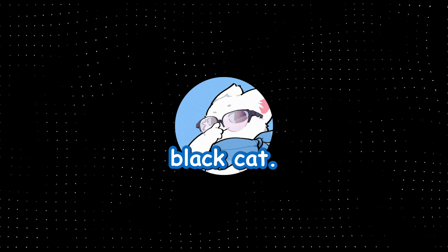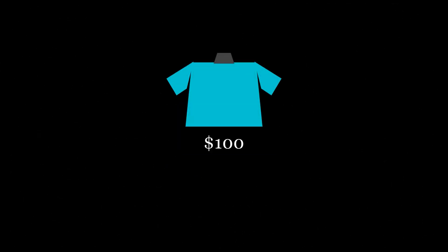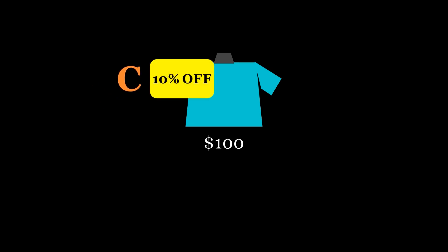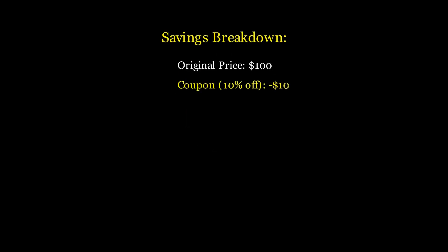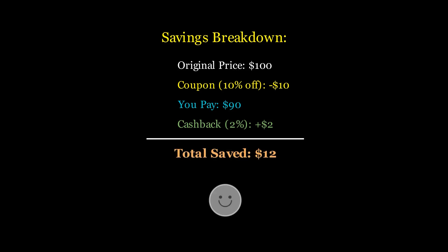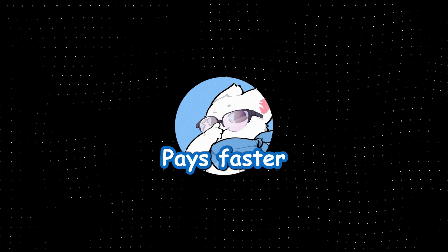Basically, save big money. Wait, is this like Honey? No, it's different — it's Cooper. Let me explain it in short: you buy a $100 jacket at Nike, Cooper applies a 10% coupon — $10 off — and gives you 2% cash back — $2 back. You pay $90 and later get $2 refunded. Total saved: $12.